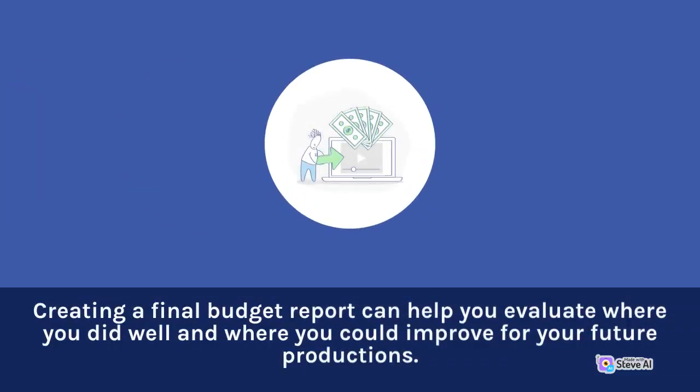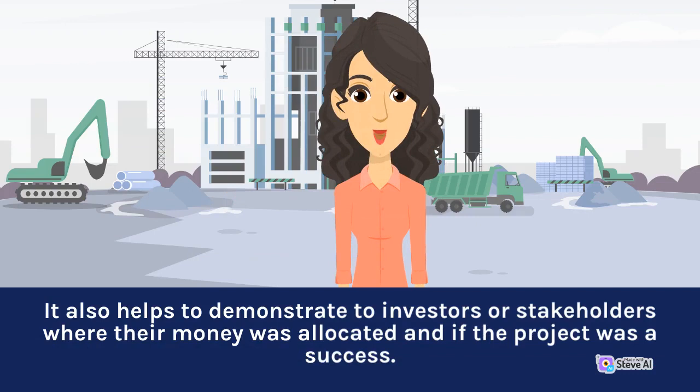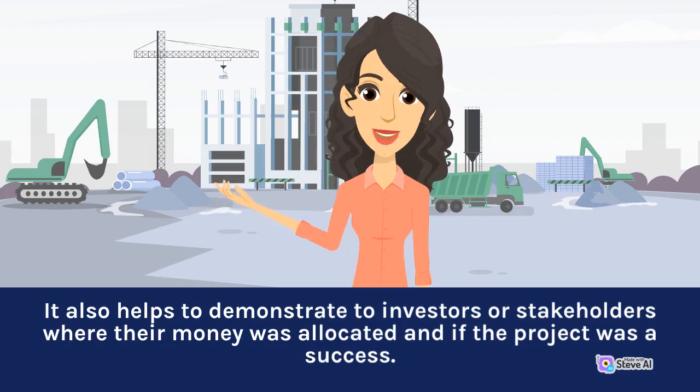Creating a final budget report can help you evaluate where you did well and where you could improve for your future productions. It also helps to demonstrate to investors or stakeholders where their money was allocated and if the project was a success.